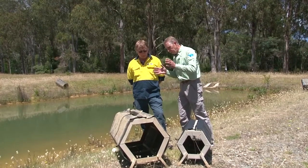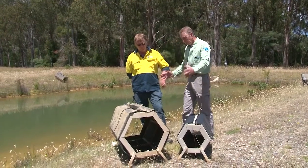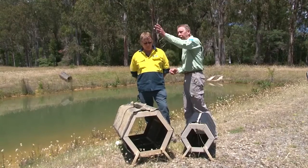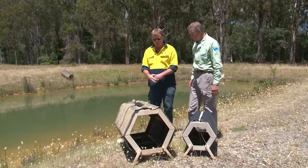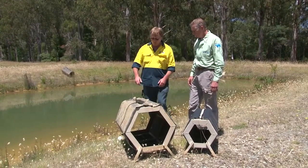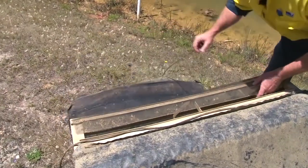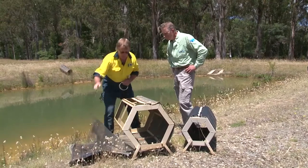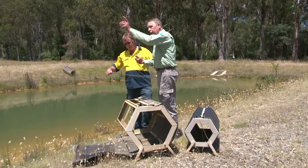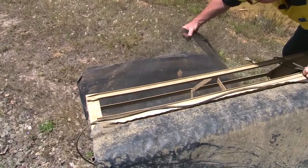So the female gets into the nesting box thinking it's a log, lays the eggs on the bottom. The male comes in and fertilises. We check the nesting boxes at the right times of year — around November, three times a week. Eggs are laid onto a gauze inside the box, we collect them off the gauze and cut them to size. We put them straight into water so they're not out in the sun or wind, then transport to the hatchery and incubate.